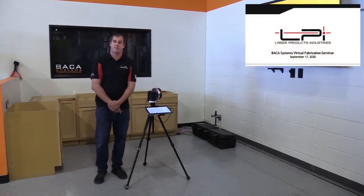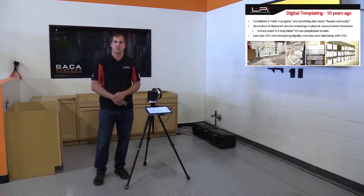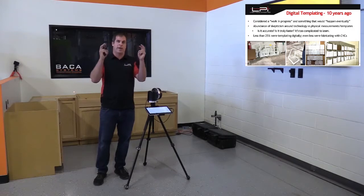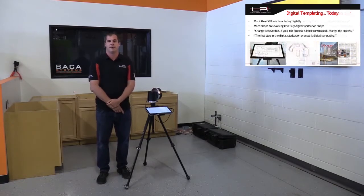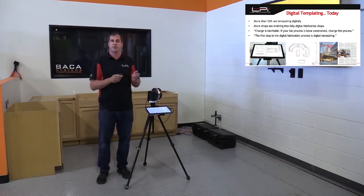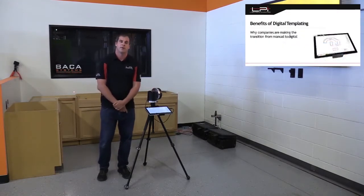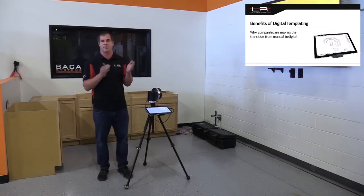Going back 20 years ago, digital templating was considered a wild idea to many. It wasn't accurate enough, it wasn't fast enough, you had to be computer savvy and know AutoCAD. So less than 25% of companies in the nation were actually using digital templating. Now more than 50% are using it, and as more companies purchase CNC saws and CNC routers, it has become apparent that templating is the first part of that solution. Let's go over the benefits of manual templating versus digital templating.